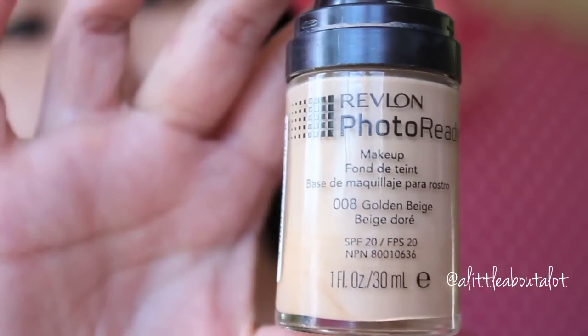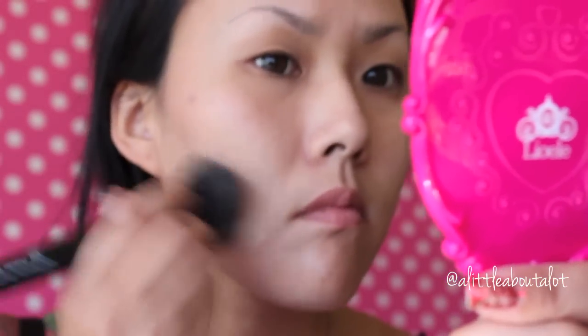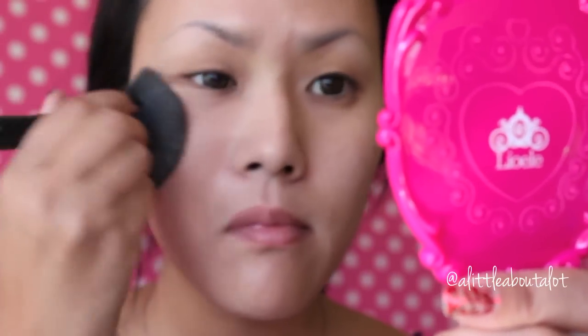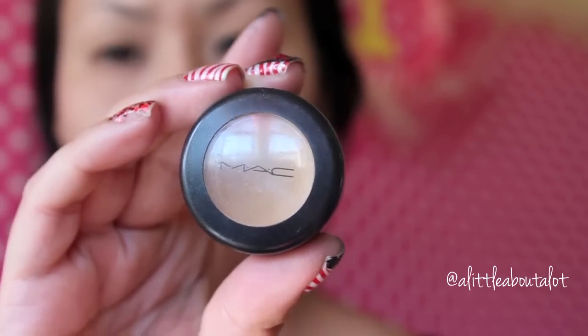I'm going with Revlon Photo Ready makeup. Remember that when winter is coming, your skin color does change because your tan might be fading, so just make sure you have a foundation that matches your skin. Going into concealer — I use a lighter color under my eyes and then a slightly darker shade that matches my skin tone on my face.